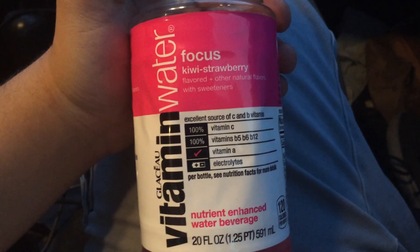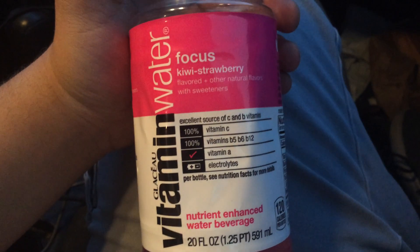Let's go ahead and take a drink and see how I like it. It's all right. It's not that bad. I don't know — I'm not a fan of kiwi strawberry.